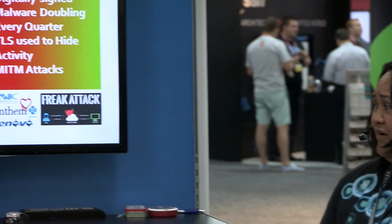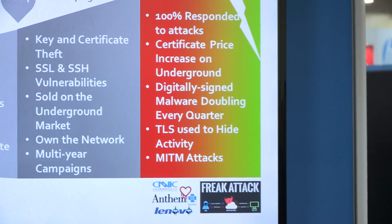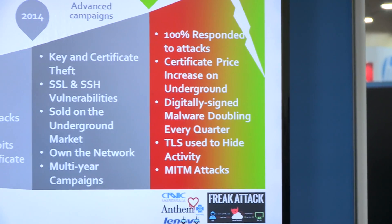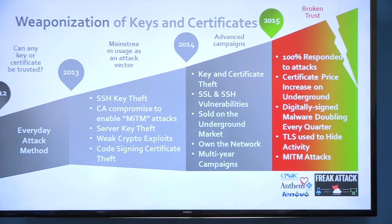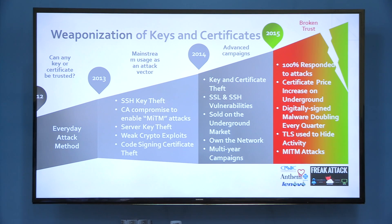In 2015, we've seen certificates being sold on the underground market for up to $1,000 — they used to go for between $700 and $900, but now it's $1,000 or more. We've seen digitally signed malware doubling every quarter, and more man-in-the-middle attacks — the Lenovo Superfish, the FREAK attack, the huge breach with Anthem Blue Cross. And how many of you are aware of the CNNIC certificate authority? The Chinese certificate authority — untrusted by Mozilla and Chrome, but still trusted by Apple and Microsoft. You can see the ramifications of that.